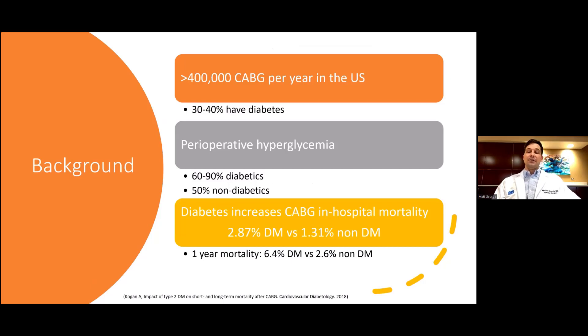These differences are thought to be related to: one, more rapid progression of atherosclerosis; two, decreased vein graft patency; and three, shorter life expectancy in diabetic patients overall.